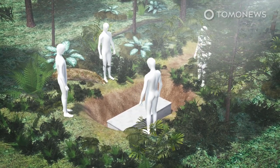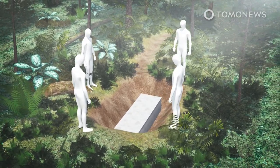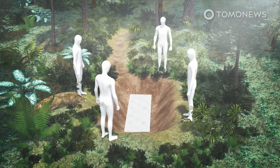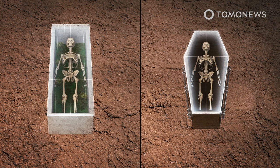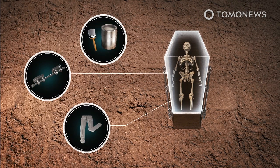A startup founded by a researcher from Delft University of Technology in the Netherlands, called The Loop, has developed a living coffin made from a special fungus, the university said in a press release. The living cocoon helps the body to decompose more efficiently, speeding up the process to as little as two years compared to over a decade. It also removes toxic substances such as the metal and varnish from coffins and synthetic fibers.